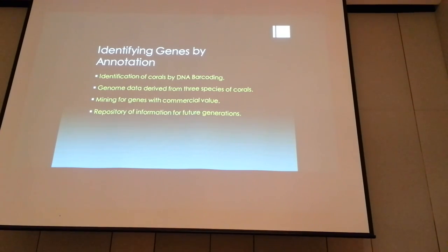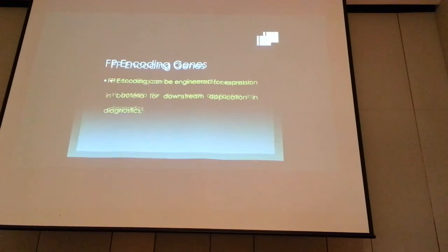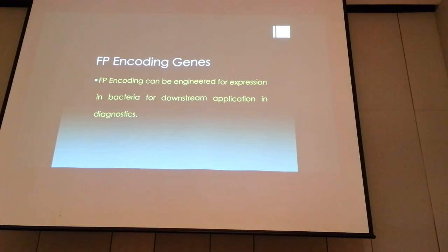Once we do the sequencing, we assemble everything and then look for genes by a process known as annotation. This gene database is now with the Sabah Biodiversity Center. It will not be in public release until specific intellectual properties are identified — once IPs have been found, the remainder of the genome can be released into the public domain. The key genes we found were the fluorescent protein encoding genes, and we have a database of these genes. Due to IP issues, I am not at liberty to reveal the specific genes.